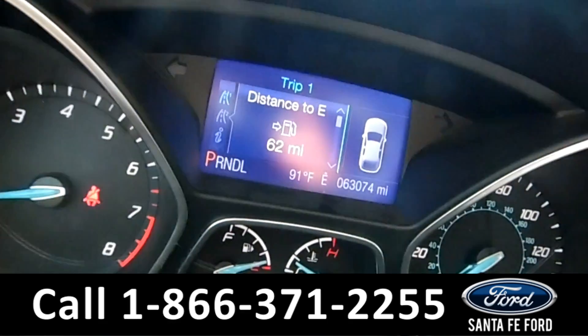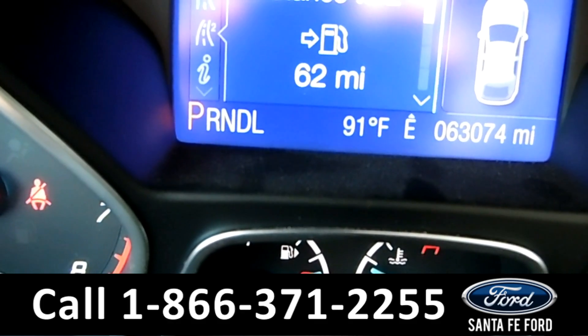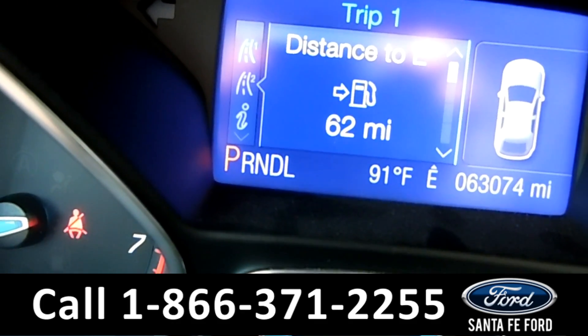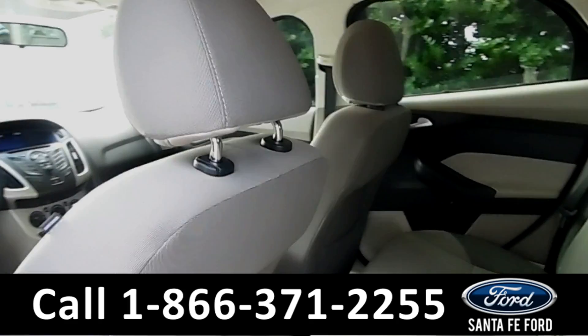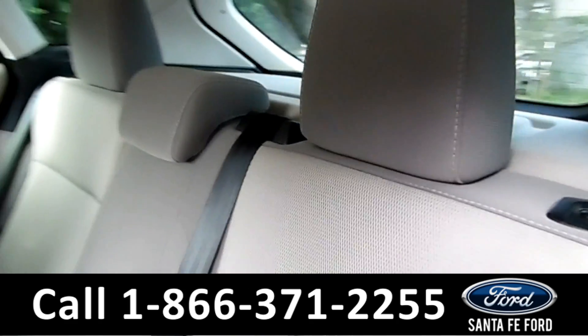On the driver's information screen, as you can see, this vehicle has 63,074 miles on it. Let's check out the back seat. Here in the back seat, as you can see, you have gray cloth interior.